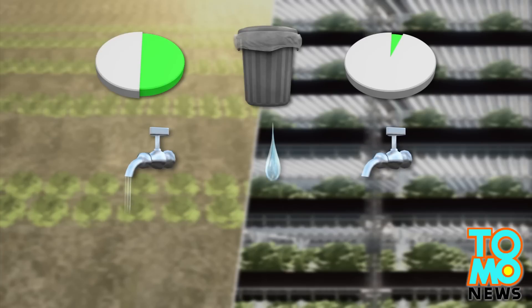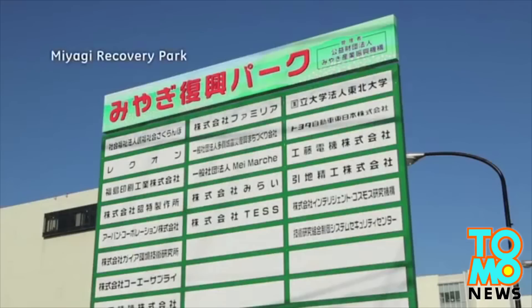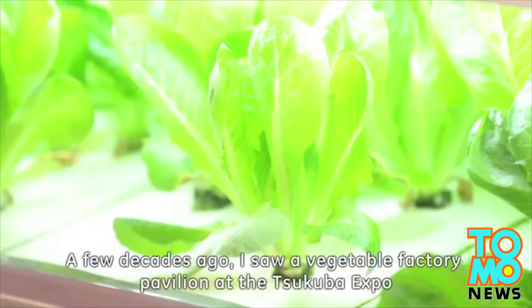Also, the amount of water used in irrigation is greatly reduced, and the number of harvests can be four times the normal rate. That means 10,000 heads of lettuce every day, rain or shine.